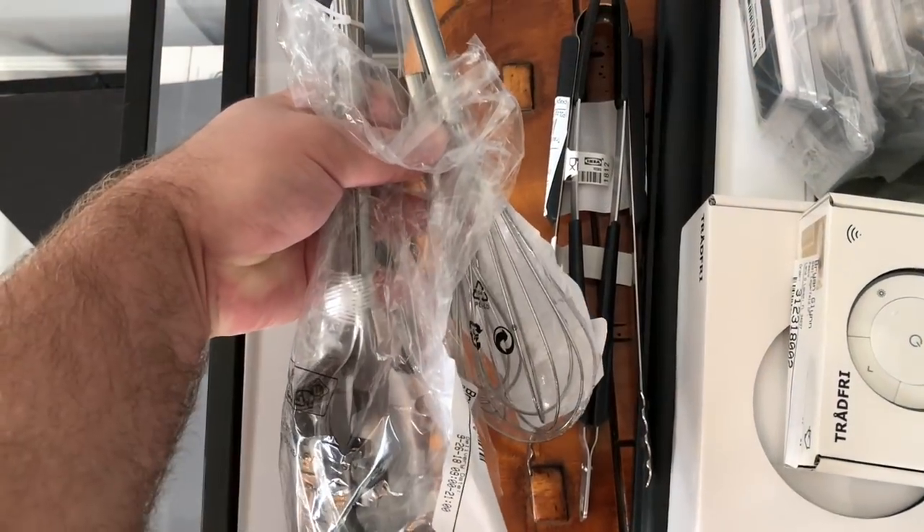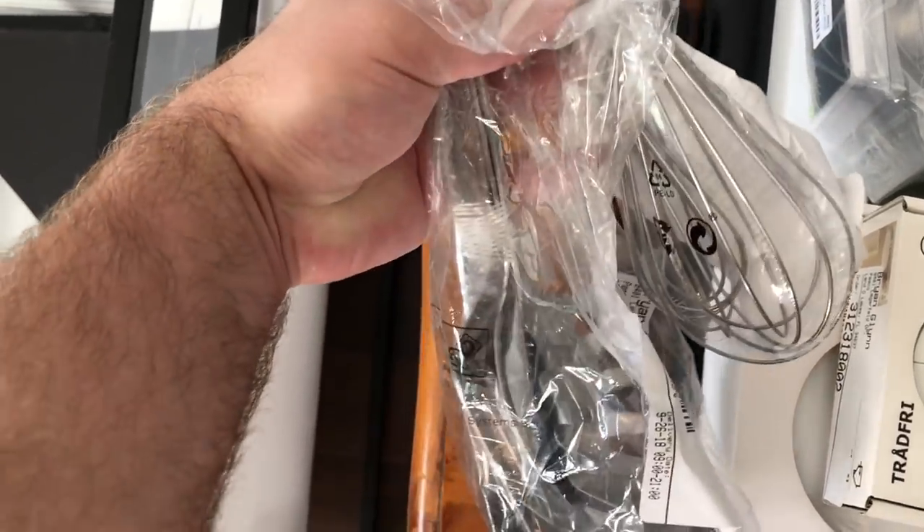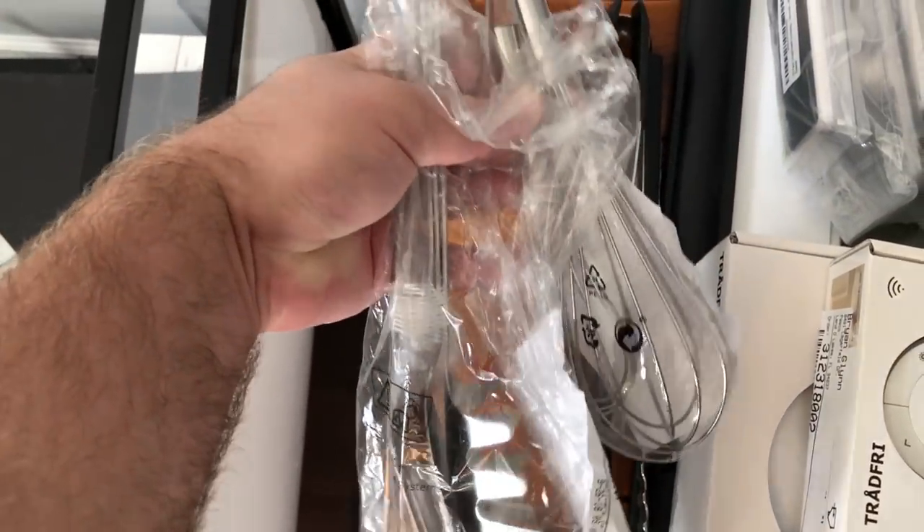Got some kitchen utensils: a couple different pairs of tongs, some whisks, a ladle, spaghetti things — the usual good stuff.